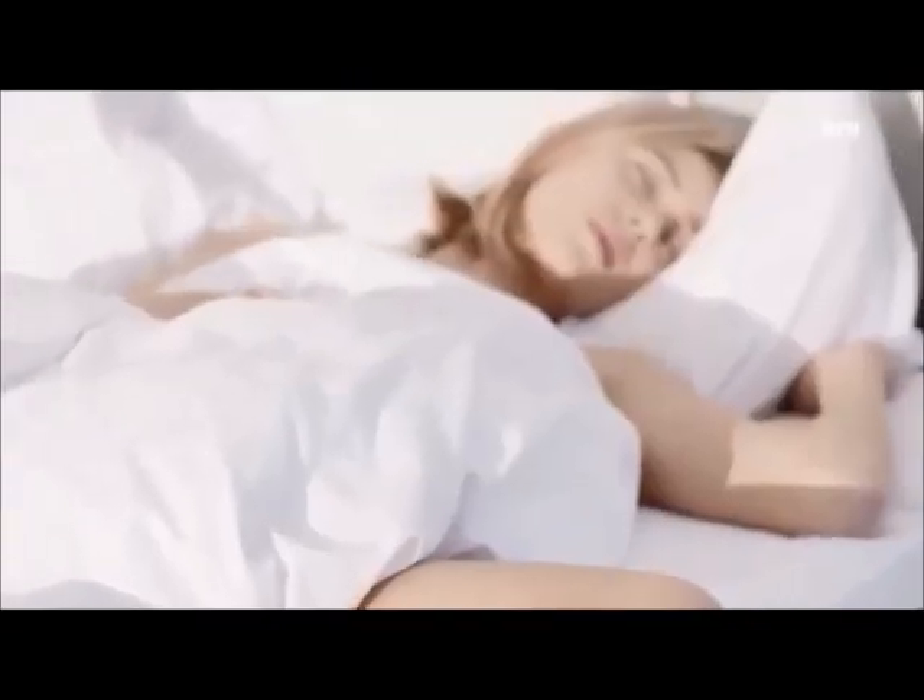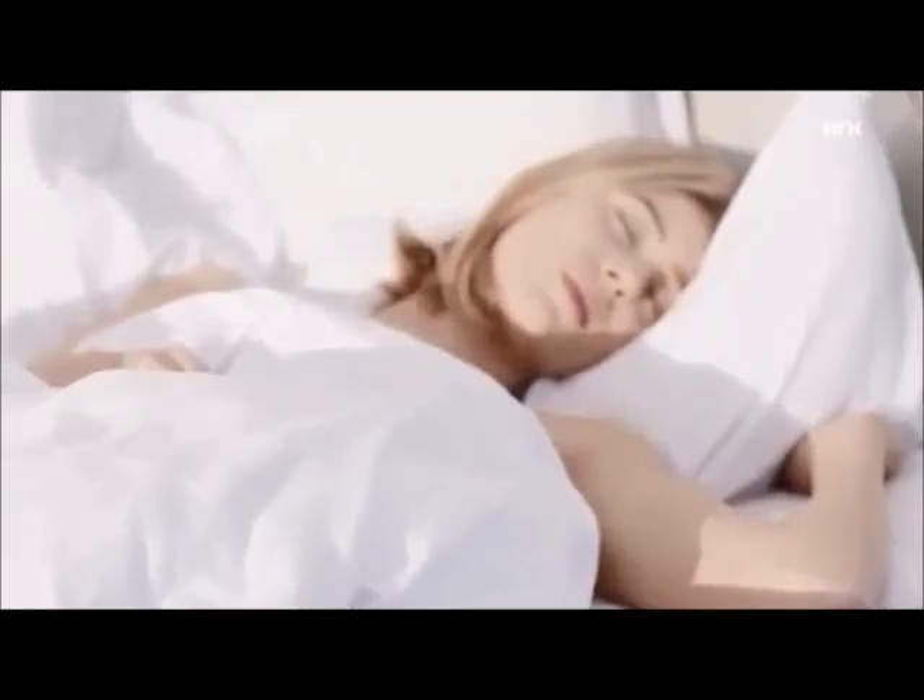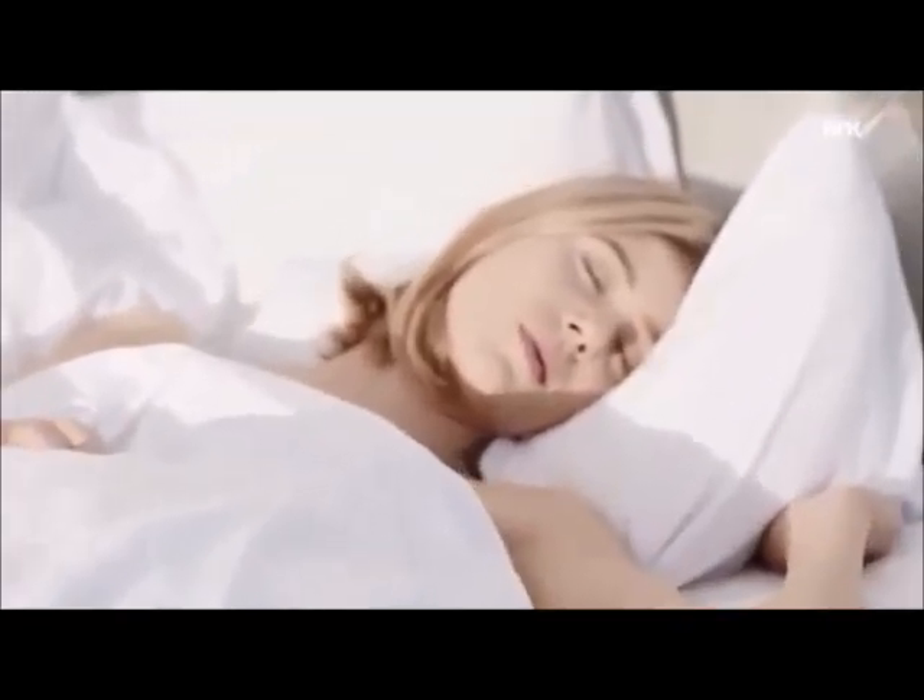Today I'm going to be showing you a get-the-look from the hit TV show from Norway called Scum. If you've never heard of Scum, it is a TV show from Norway and it is in Norwegian, so you can look up Tumblr for subtitles and stuff. It's a really cool TV show and it has three seasons so far.